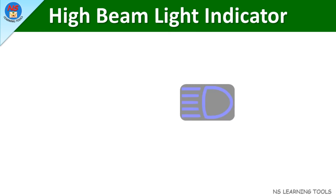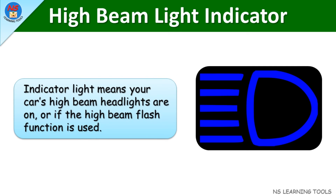High beam light indicator. This indicator light means your car's high beam headlights are on, or if the high beam flash function is used.